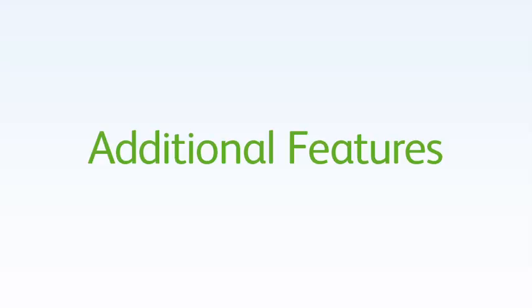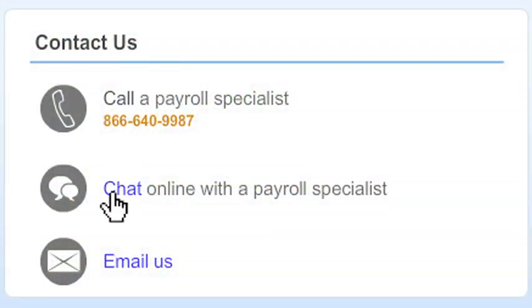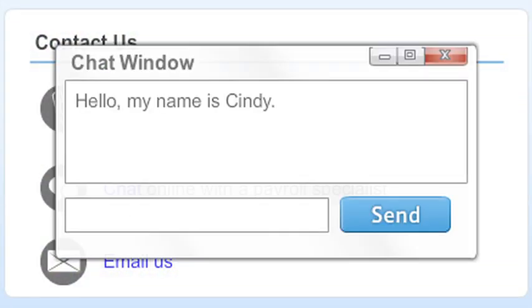Another great feature is the chat feature that we use with full service payroll. We can call, email, or chat. If I'm entering the payroll right there and I have a question, I just hit chat, and within seconds I have my answer, which is really nice. Then I can just be done with payroll for the week.